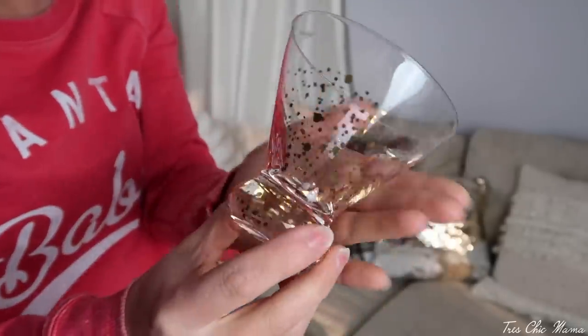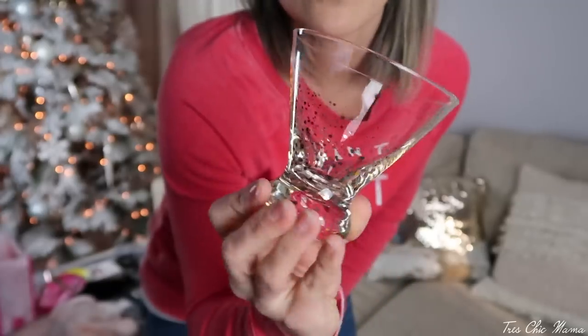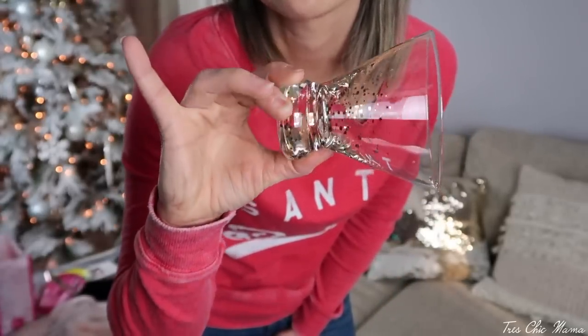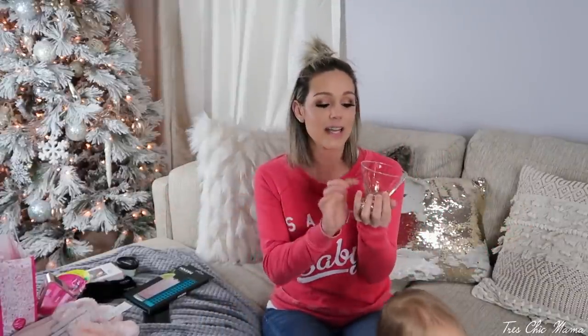Sticking with the drink theme, I got the cutest martini glasses. I love finding cute drinkware and glassware for martinis and wine — it makes the occasion feel fancy and nice. These have little gold metal shiny flakes on them. They're under $7 and I just thought they were adorable. They also had stemmed wine glasses in the same exact print, and I just thought they were so cute with the gold.